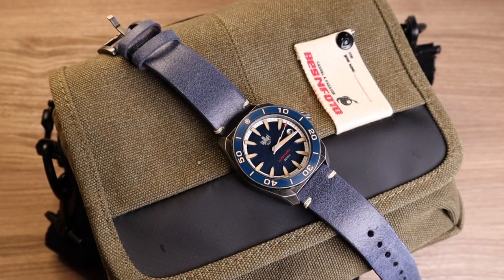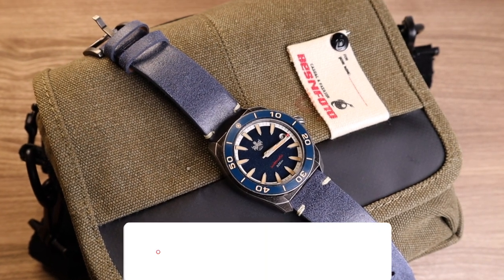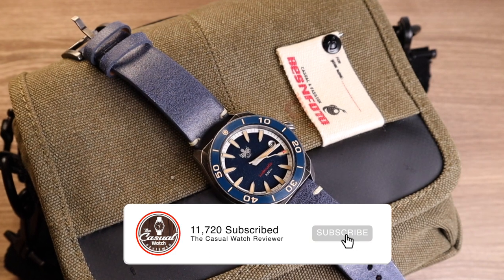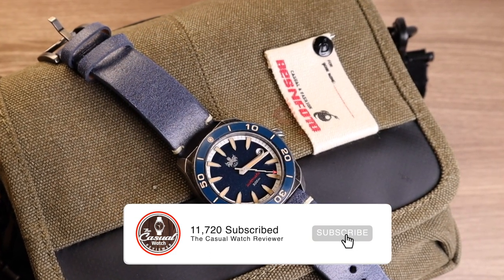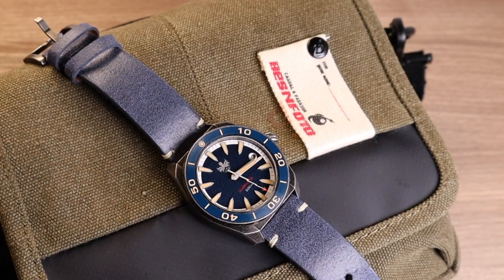This watch you never have to worry about scratching. The more you scratch it, the more dings you get in, the better looking this watch is going to be over time. A big thanks to Phoebus for sending me this watch for review. If you want to check it out yourself there is an affiliate link in the description below. Thanks for watching — subscribe for more watch reviews and let me know if you do subscribe so I can say hi in the comments. Appreciate you watching, I'll see you next time on the Casual Watch Review channel.